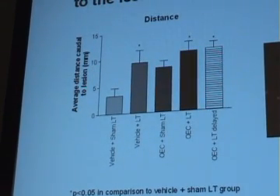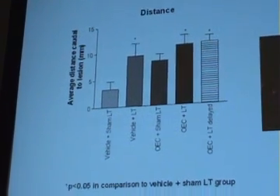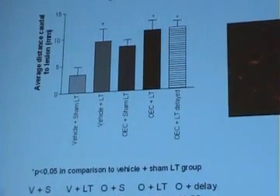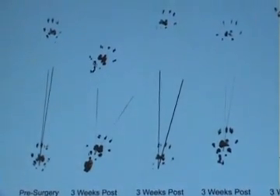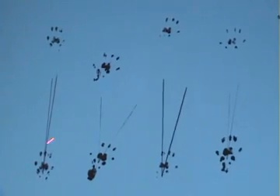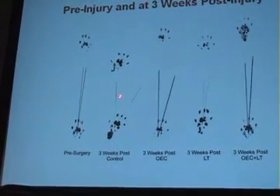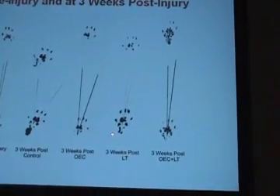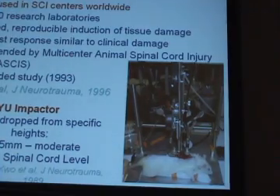A very interesting condition for us was one where we delayed starting treatment by 24 hours — thinking down the line for clinical relevance. We found a significant increase with light, light with OECs, and this delayed therapy compared with our vehicle and sham treatment. In footprint analysis at the three-week time point, looking at rotation, you can see pre-surgery versus three weeks post-control, three weeks with OECs, with light — which is much improved — and light plus OECs, which is better still. So we're considering the value of this combination.